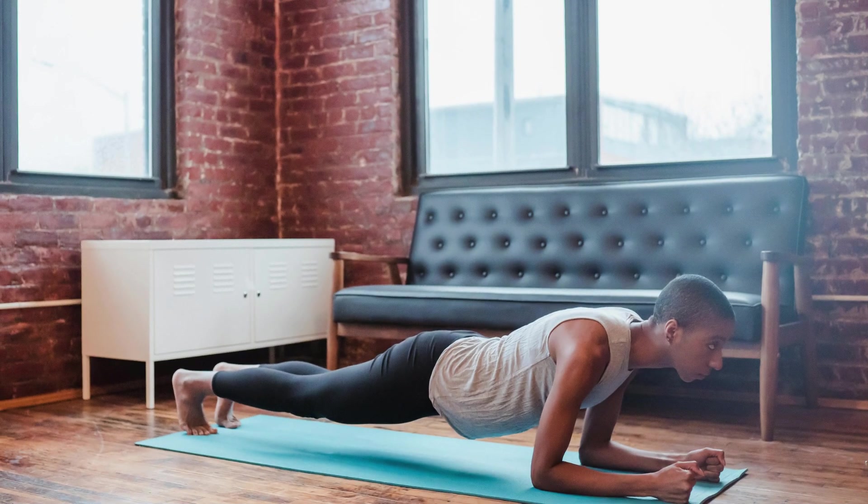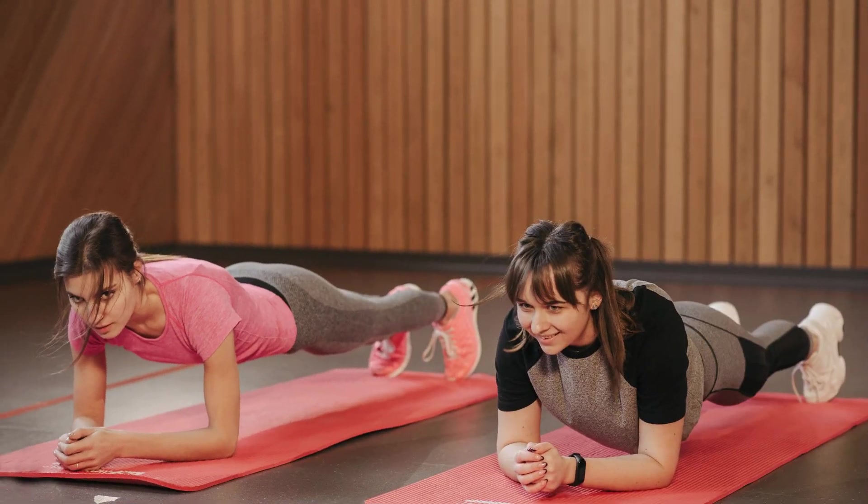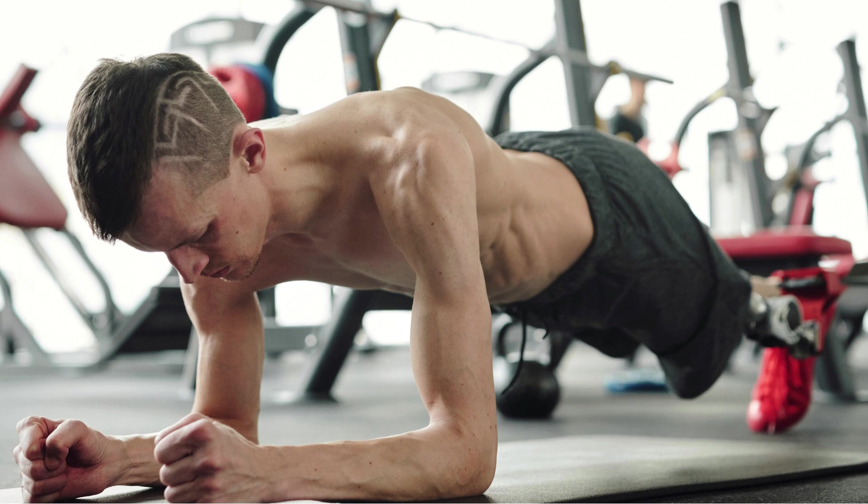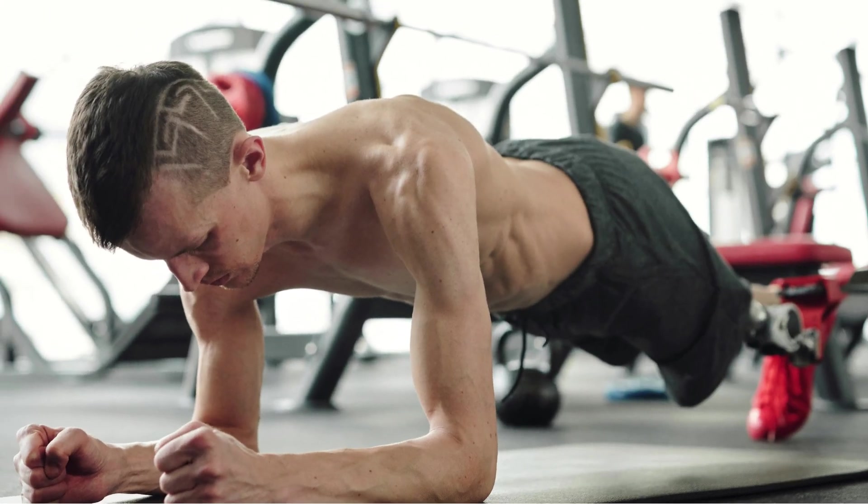Another exercise that's great for regulating blood sugar levels is the plank exercise. This exercise is fantastic for strengthening your core and improving your overall posture. Start in a plank position with your hands shoulder-width apart, engage your core, and hold for 30 to 60 seconds. Remember to breathe naturally and avoid holding your breath.